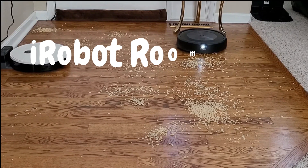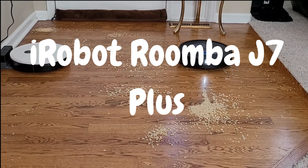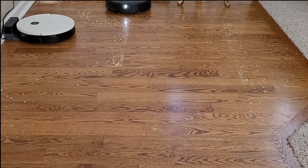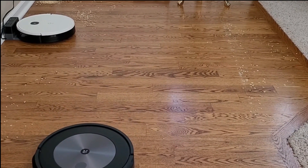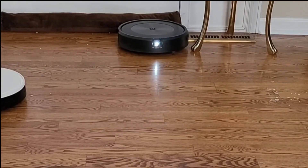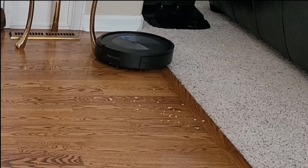Fourth on our list is the iRobot Roomba J7 Plus Robot Vacuum — the latest offering from iRobot. The package includes the robot vacuum unit, Clean Base Automatic Dirt Disposal, charging dock, power cord, extra high-efficiency filter, and user manual. The moment I opened the box, I was struck by the sleek and elegant design — it exudes a sense of premium quality and attention to detail. The Roomba J7 Plus is equipped with Precision Vision Navigation, which uses an onboard camera to create a detailed map of your home, ensuring precise cleaning even in low-light conditions.